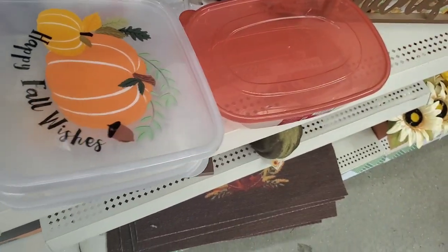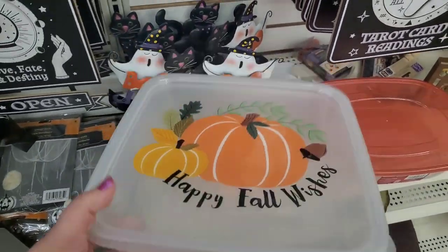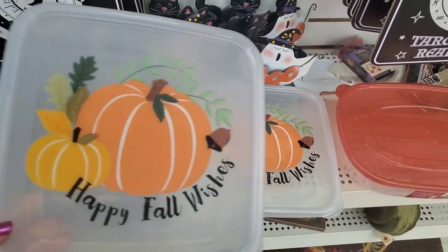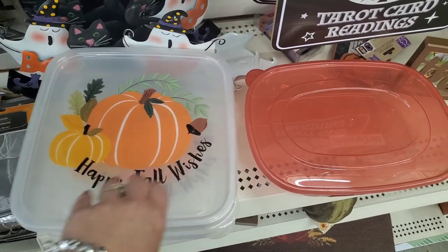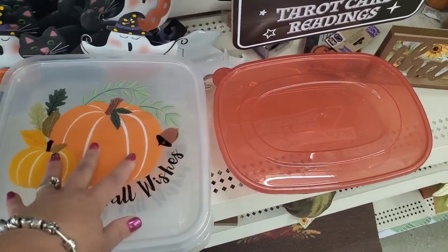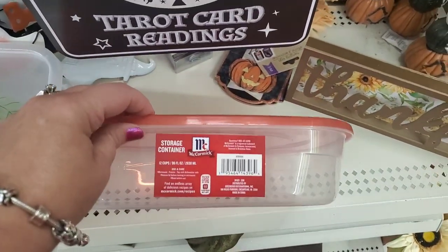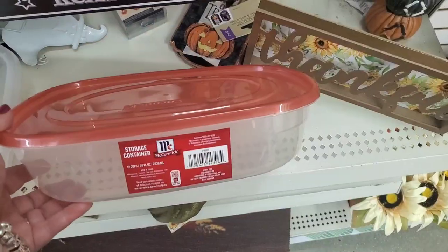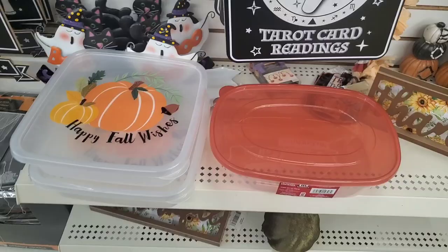For all of those Thanksgiving leftovers, they did bring back these food storage containers. I'm only seeing the 'Happy Fall, y'all' — usually they have two or three different designs to choose from. I love these and buy them every year. They also brought back these great storage food containers — I'm assuming they're bringing them back in for Thanksgiving.